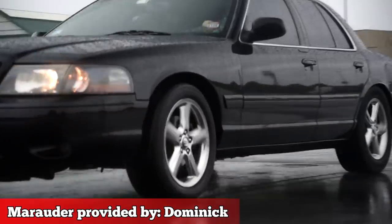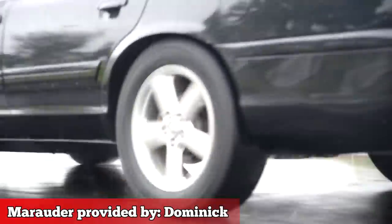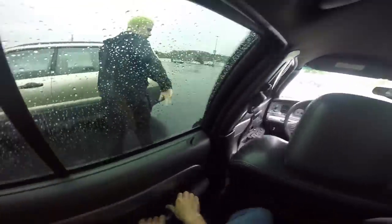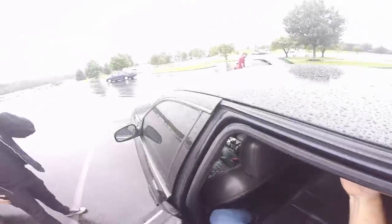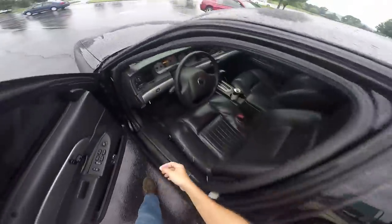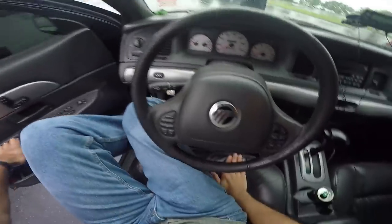The Mercury Marauder is Ford's farewell tour to the long-lived Panther platform — the everlasting body-on-frame V8 rear-wheel drive behemoth which carried the Crown Victoria, Town Car, Grand Marquis, Police Interceptor, and now this.